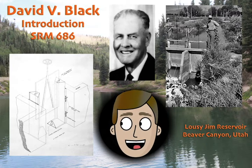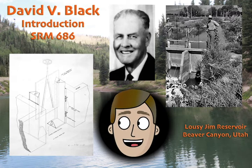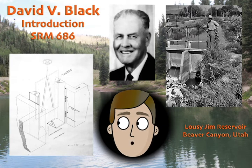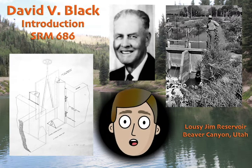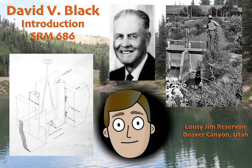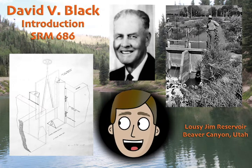This was back before CB radios or cell phones, and so to make the telephone, he borrowed some wire from the government that had been laid out for some projects they were doing, and he strung it out to the nearest ranch house to us, seven miles away. Then we had one of those hand-crank dynamo telephones that allowed us to communicate back and forth with the Ecker ranch house.